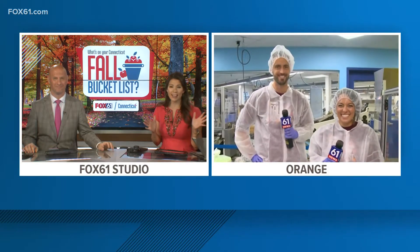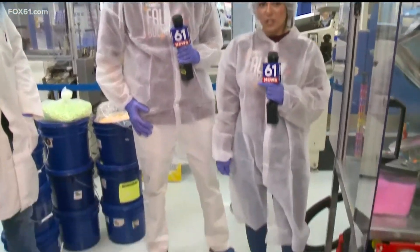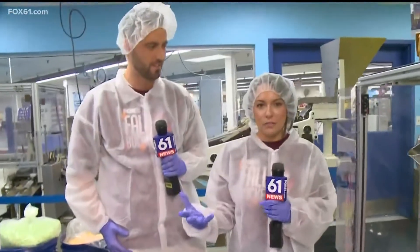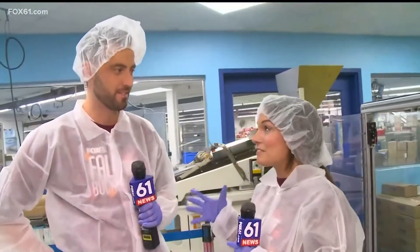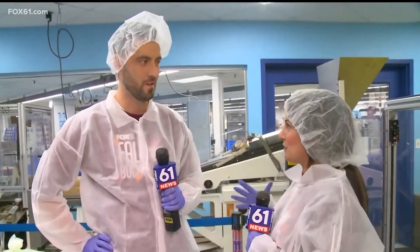You guys are all suited up — love it. Fashion! We changed our gear here as we start to make Pez. Keith, I have to say it's been really cool to see the men and women behind us work, start packaging the Pez, and kind of seeing it firsthand.